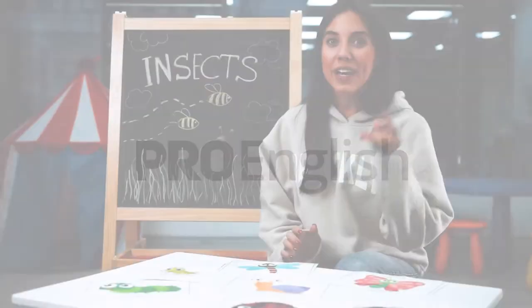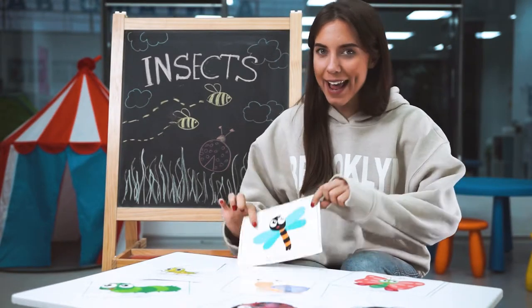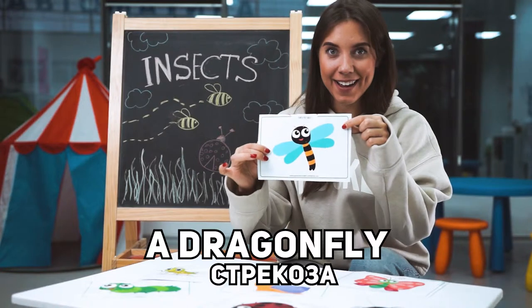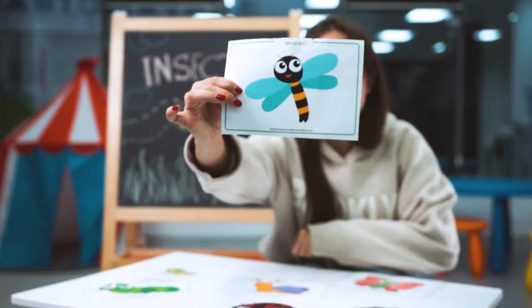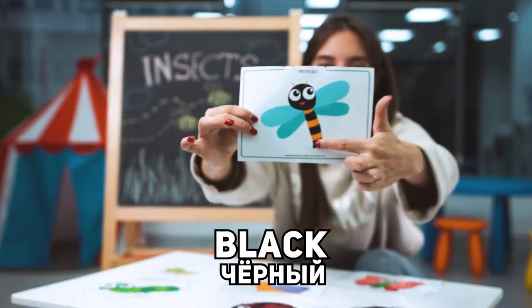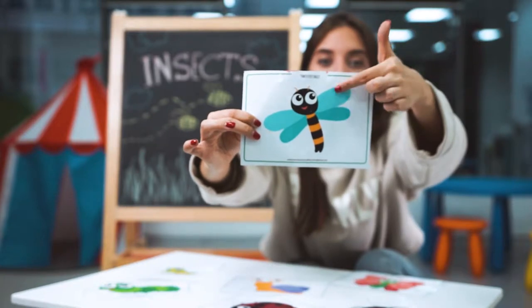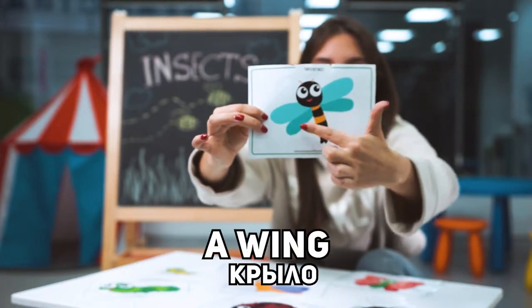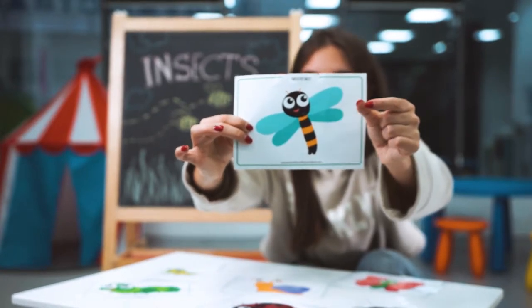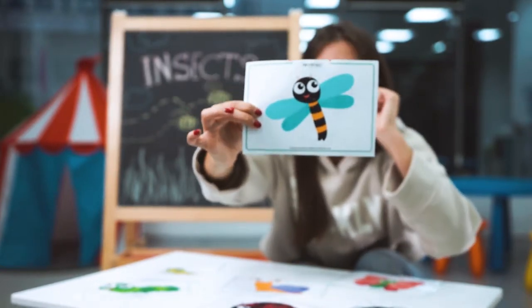So in the park I saw a dragonfly. Look, it's a dragonfly. The dragonfly is black and yellow. It has four wings, four thin wings. This is a dragonfly.